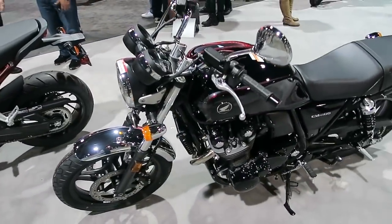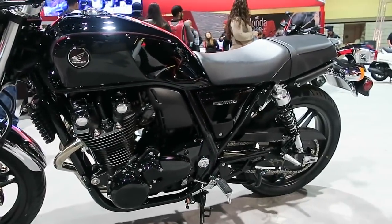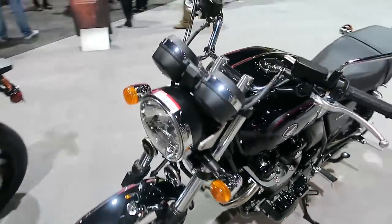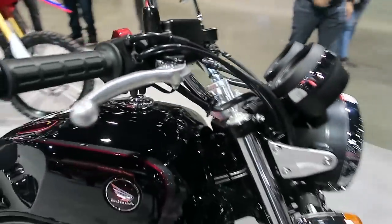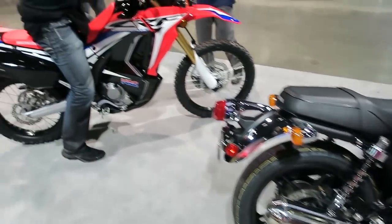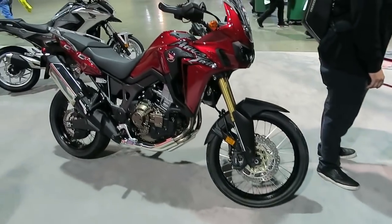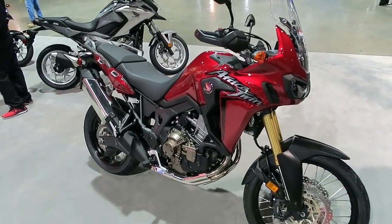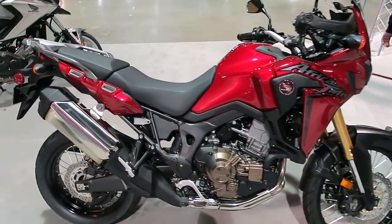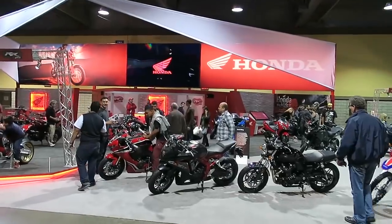This next bike is the CB1100 — kind of a throwback retro bike that Honda has, paying homage to the classic Honda cruisers with a cafe-esque style to it. And this is a new and real popular bike that just recently came out — Honda's African Twin. It's kind of your dual-sport type bike, real good for adventure type riding.